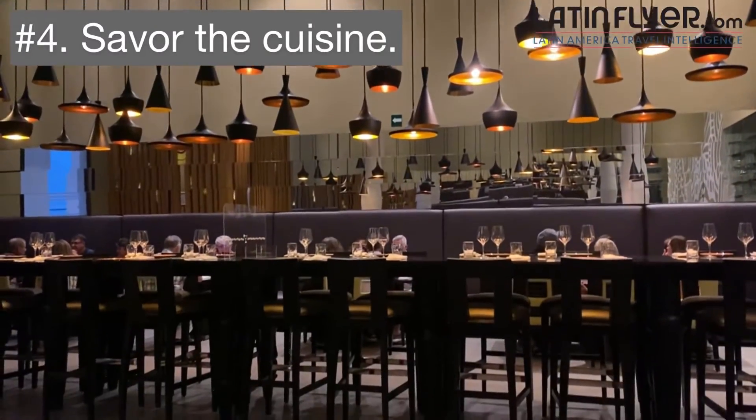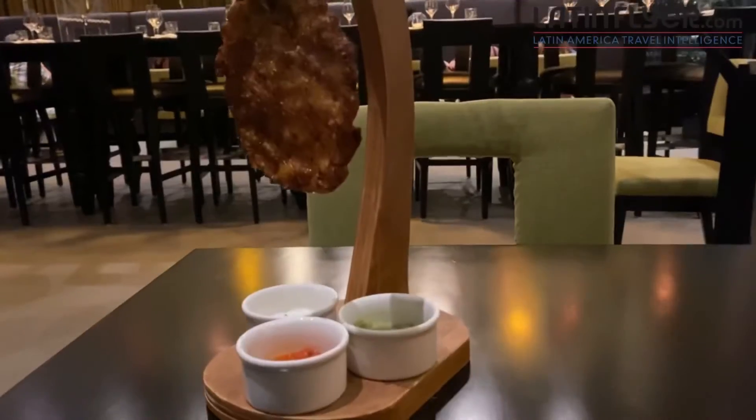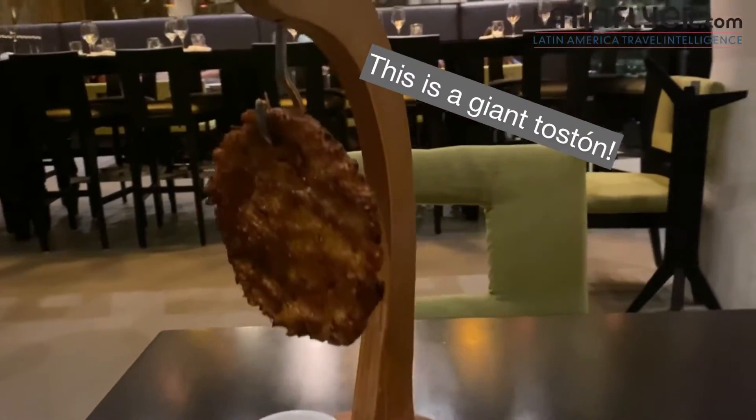Number four is to savor the sophisticated cuisine. I love the delicious Asian-Latin fusion cuisine at the restaurant called Latino and it's all included.